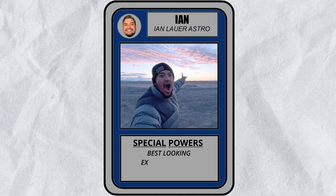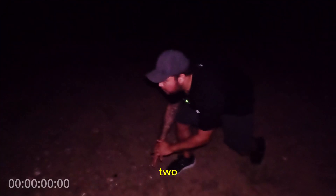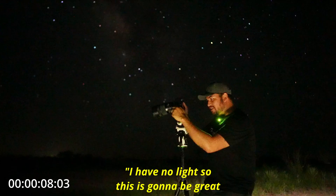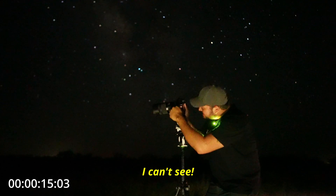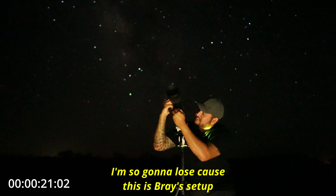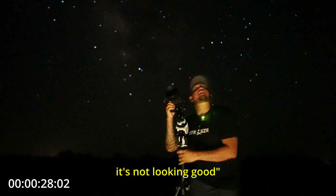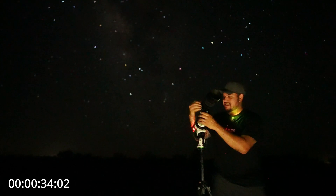First up to bat is me. I'll be going first to give us a baseline of what an astrophotographer of average pace can do. Three, two, one, go. I have no light, so this is going to be great. I'm just doing it blind. I can't see. Oh, putting this in the wrong way. I'm so going to lose because this is Bray's setup. Coming up on 30 seconds, not looking good.